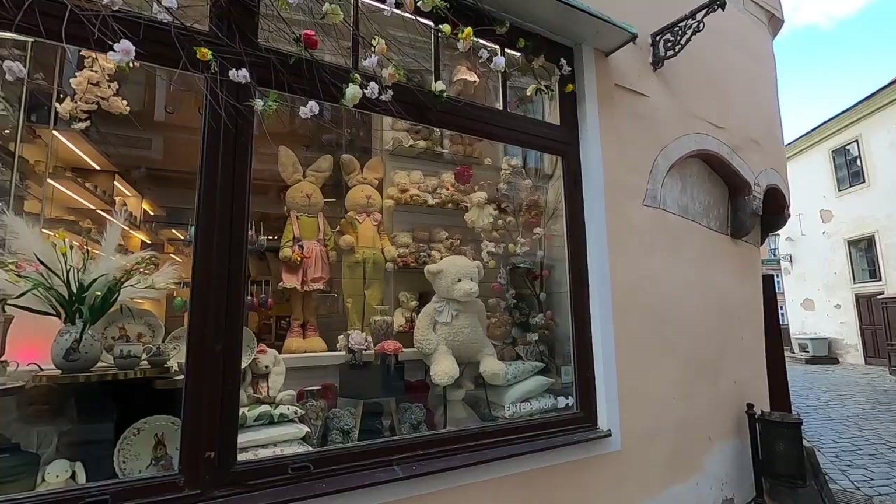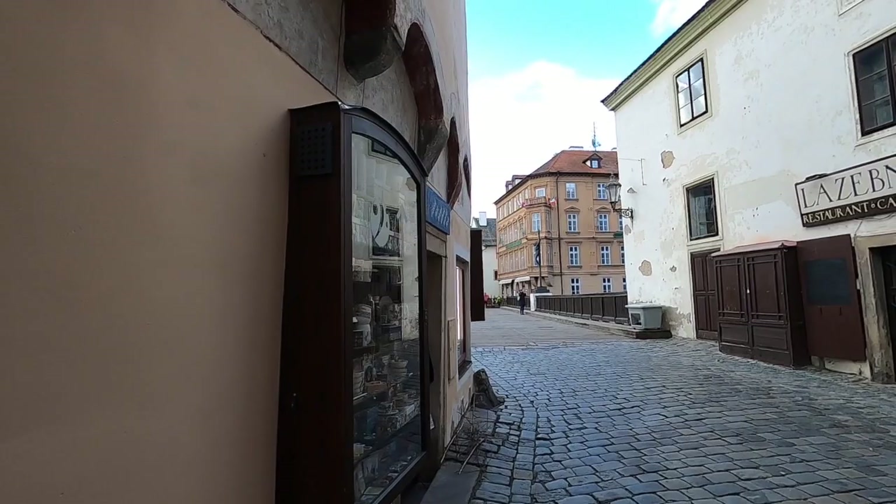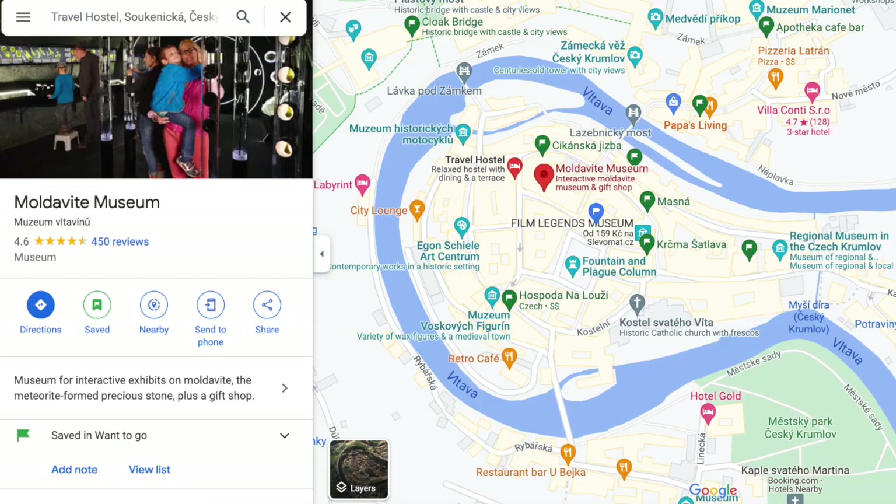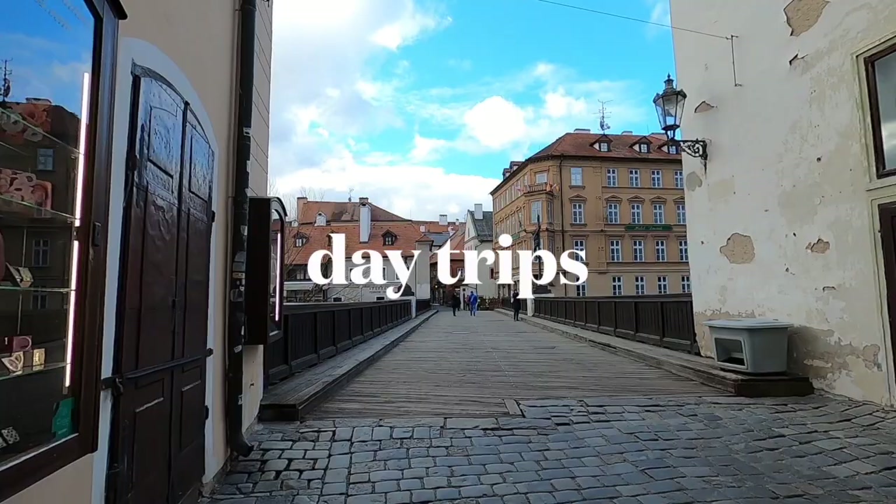A quick note on shopping. There are a couple of cute souvenir stores in the Old Town, but one thing to look out for in particular is Moldavite, a rare gemstone found in this region only. The Moldavite glass is said to have formed 15 million years ago and you can buy it today in all sorts of jewelry. There is a Moldavite museum and shop in the town center.